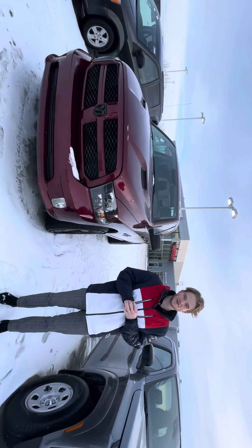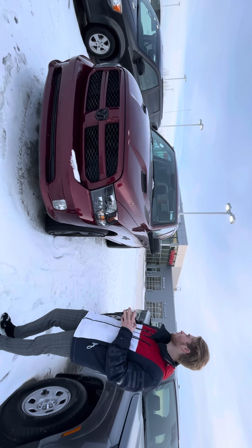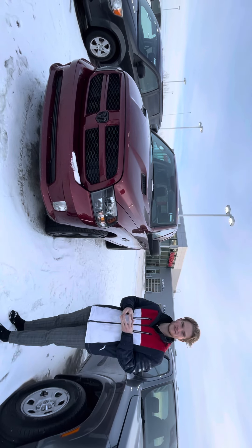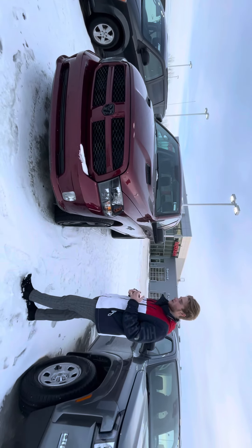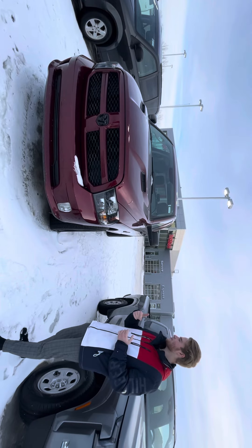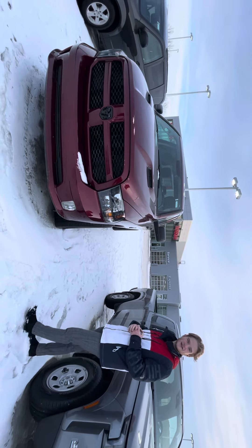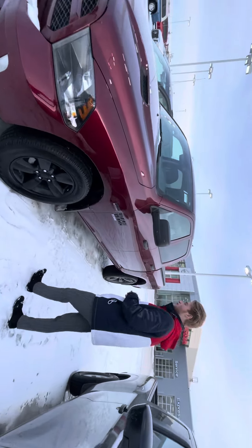Hey Seth, this is Blay here with LA Nissan. I just want to make a quick video to get you a close look at this beautiful 2019 RAM 1500. Under the hood you're going to get that 5.7 liter that you were looking for. You get all your nice black accents — your black grille, black hood vents, black wheels, black door handles — everything made nice, looks really sharp with this beautiful burgundy paint.